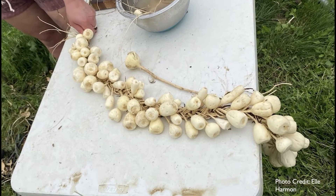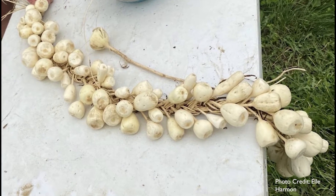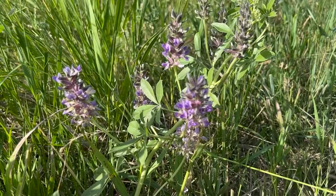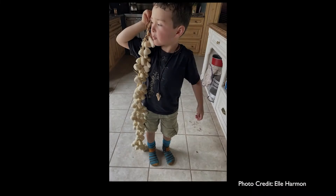Often, the women and children would gather and dig the Timpsina to consume and share with their tribe, their families, or trade the plant with other tribes for other goods.